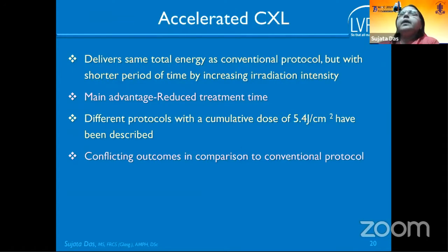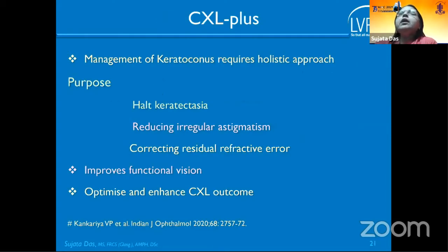Accelerated collagen cross-linking delivers the same total energy as the conventional protocol but over a shorter period. The main advantage is reduced treatment time, theoretically decreasing infection risk. Many permutations have been described, but the most commonly used is 10 mW for 9 minutes. Outcomes compared to the conventional protocol remain conflicting.